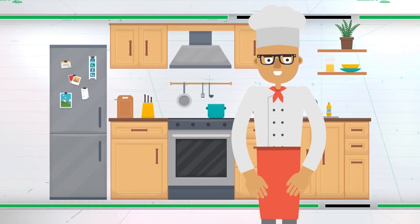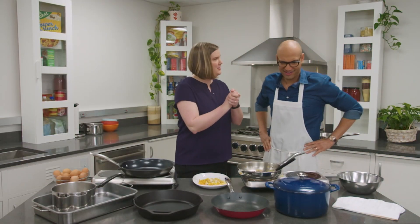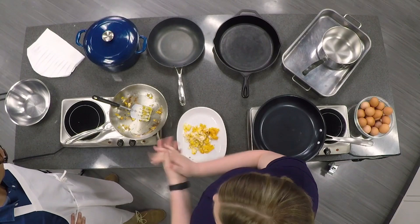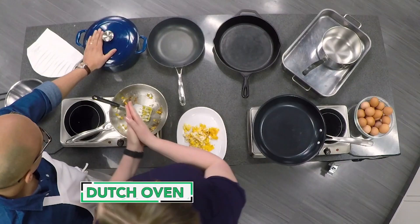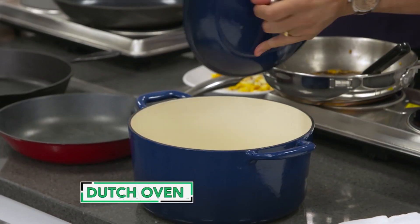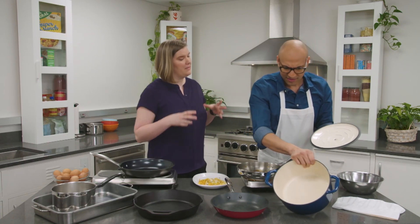Sarah says there are a few other types of cookware every kitchen should have. In addition to the stainless steel pan, another great idea is a Dutch oven. This is a real workhorse in the kitchen — you can boil, braise, brown, and even move it from the stovetop to the oven straight to your dining table to serve from. I like the idea of that!